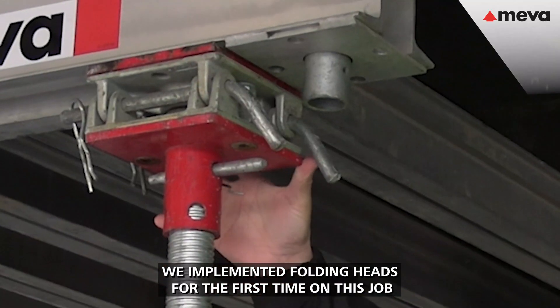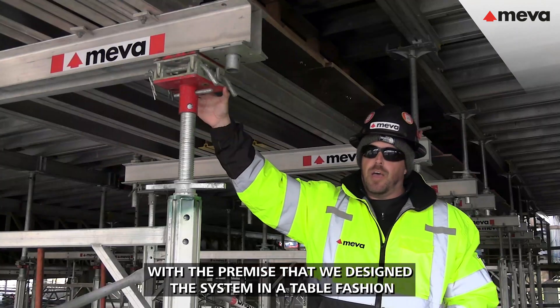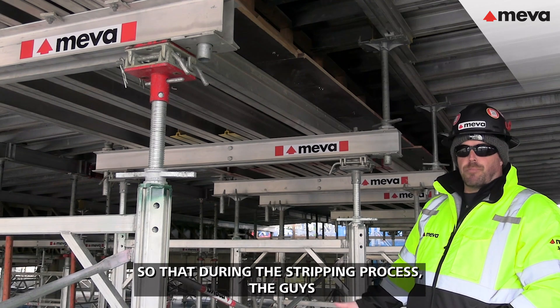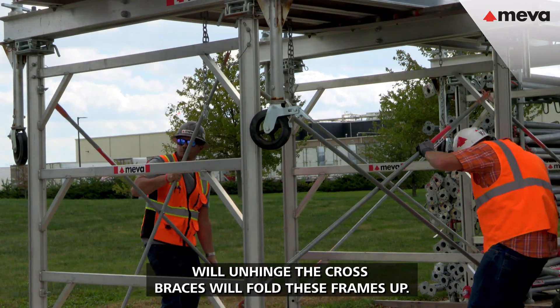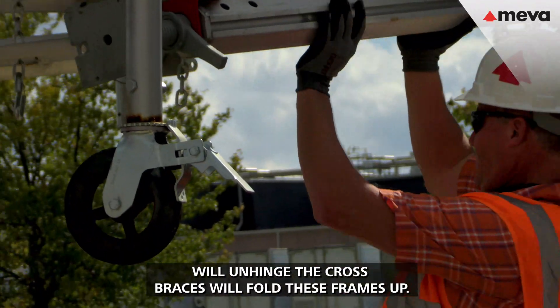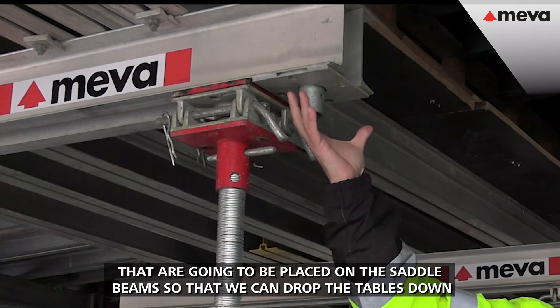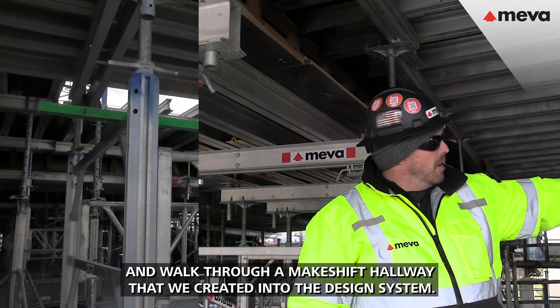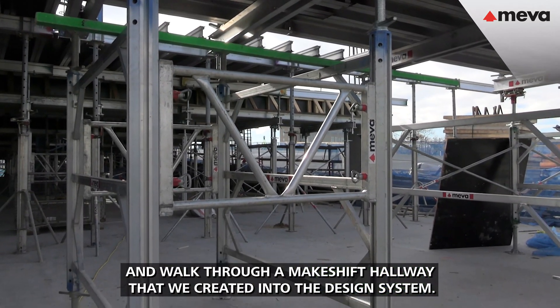We implemented folding heads for the first time on this job, with the premise that we designed the system in a table fashion, so that during the stripping process the guys will unhinge the cross braces and fold these frames up. We've got caster adapters that are going to be placed on the saddle beams so that we can drop the tables down and roll them through a makeshift hallway that we created into the design system.